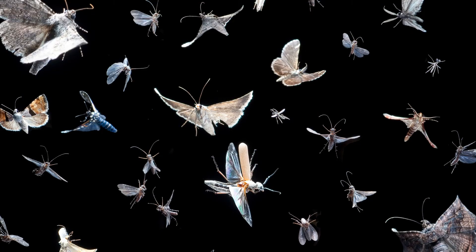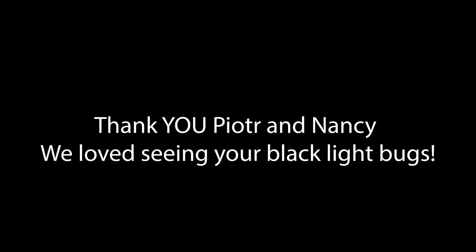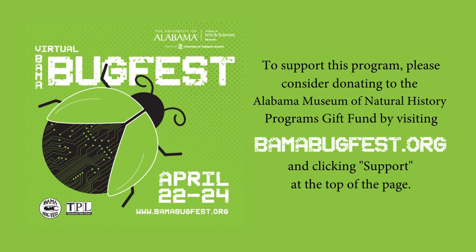We hope that you enjoyed seeing these various blacklight setups in different parts of the world and being able to compare and contrast the different bugs that we have, and even the different competitors we have at our blacklights at night. We encourage you to flip on your porch light and see what kind of insects come to wherever you live. And if you get something cool, let us know! To support this program, please consider donating to the Alabama Museum of Natural History Program's gift fund by visiting bamabugfest.org and clicking support at the top of the page.